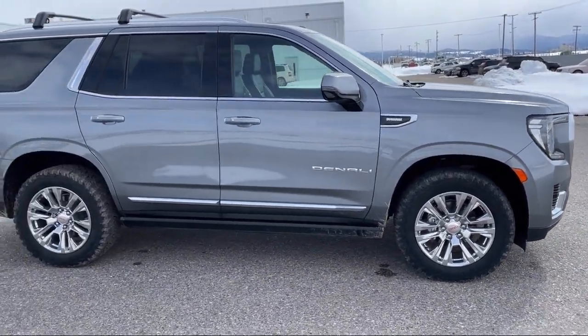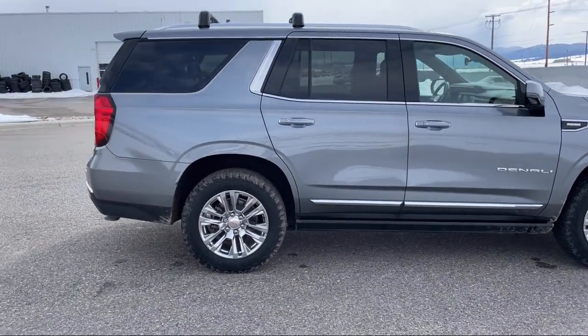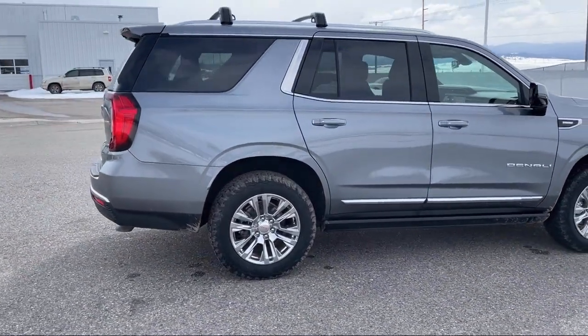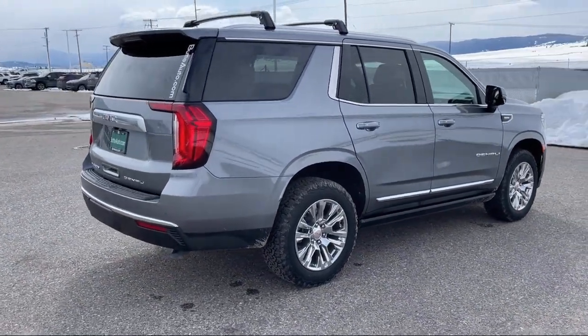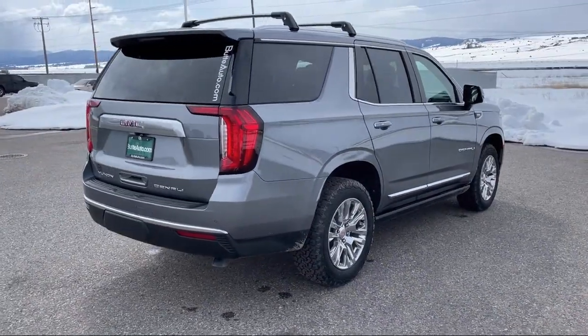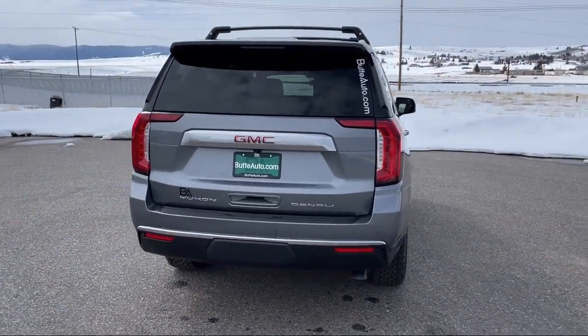Here at locally operated Butte Auto, we strive to give each of our customers a VIP experience. We want to earn our customers' business for life, so we offer the best customer service in Southwest Montana. Plus, all new and most pre-owned vehicles come with a standard Butte Auto Certified Advantage Warranty at no cost to you.